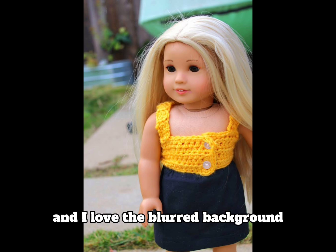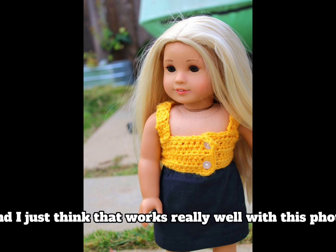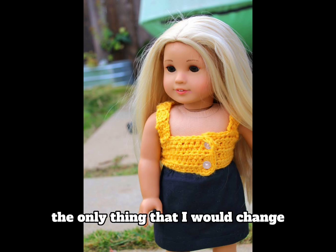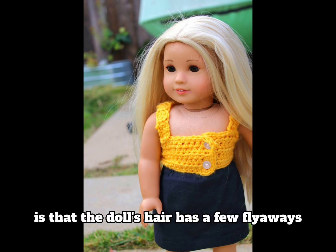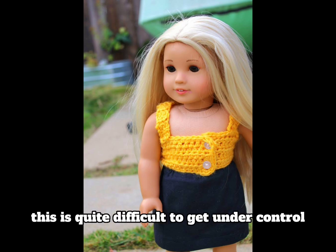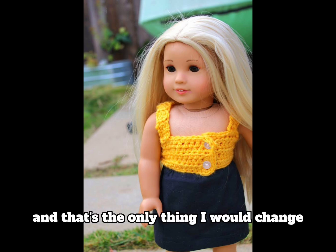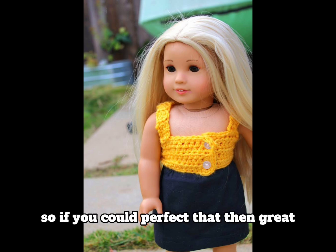I love the blurred background and I love that it's outside and the lighting is really good — I just think that works really well with this photo. The only thing I would change is that the doll's hair has a few flyaways, and I know that's quite difficult to get under control especially when shooting outside. That's the only thing I would change, so if you could perfect that, well done.